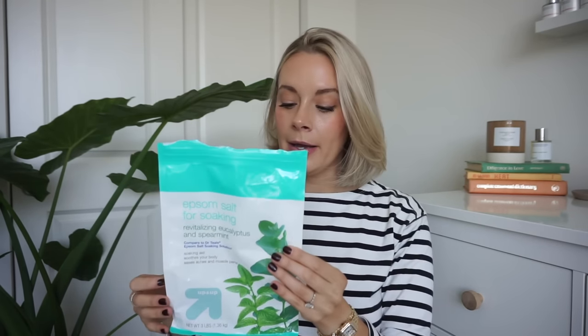First one: my Epsom salts from Target. I just get the Target brand because I go through these pretty quickly — one of them lasts me like two or three baths. I love Epsom salt baths for soaking my muscles when they're sore from the gym, when I'm feeling achy or getting sick. I switch between the eucalyptus and the Himalayan pink sea salt. These are like a dupe for the Dr. Teal's ones, which are a lot more expensive. These are like five bucks, so definitely recommend finding an affordable Epsom salt.